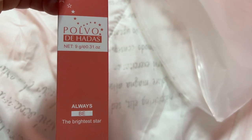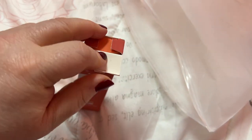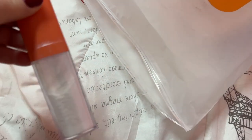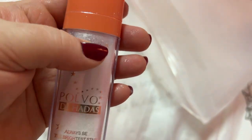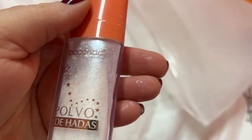This is 'The Brightest Star' — I think this is the highlighter. Yeah, this is the highlighter. Oh, that looks messy — oh, you can see it already on my hands. I think it's coming out of the packaging. Looks pretty though.